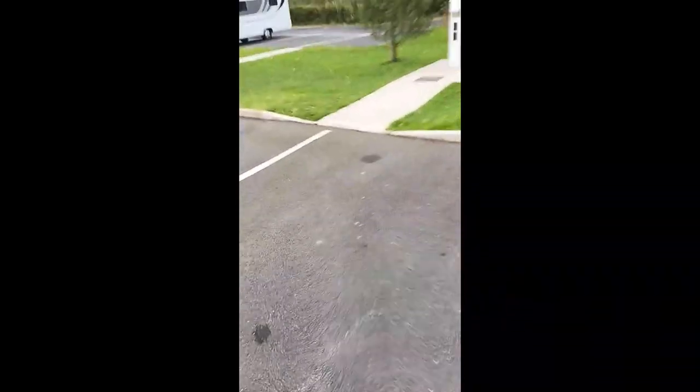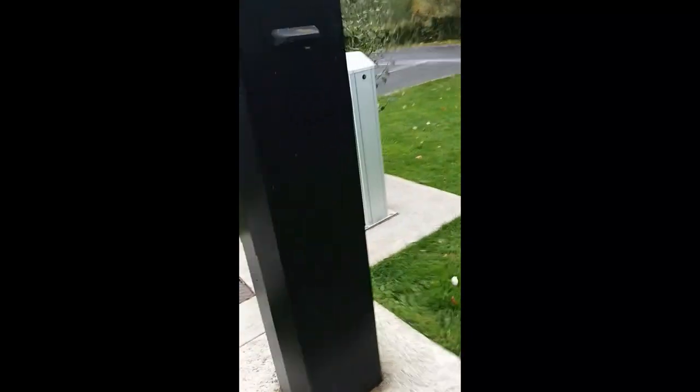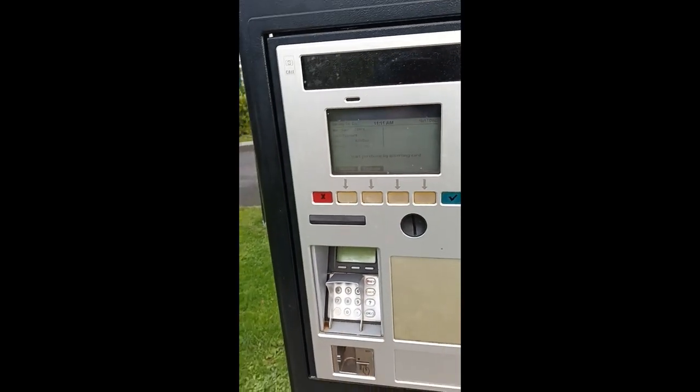There's a wee pay machine here. So you pay this wee machine by card, and that operates the gate. I think it's a maximum stay of 48 hours maybe.